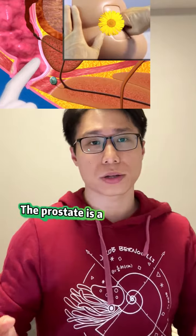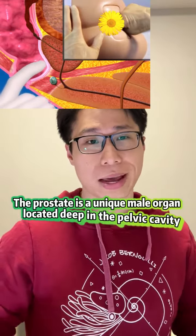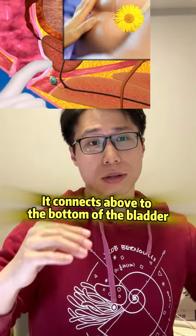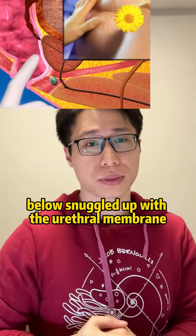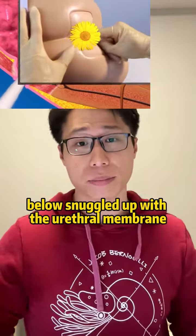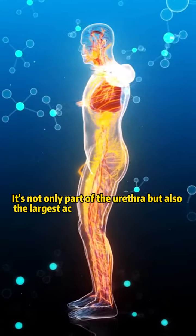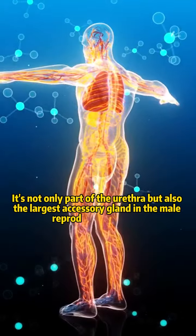This allows the doctor to feel the prostate. The prostate is a unique male organ located deep in the pelvic cavity. It connects above to the bottom of the bladder and below is snuggled up with the urethral membrane — not only part of the urethra, but the largest accessory gland in the male reproductive system.